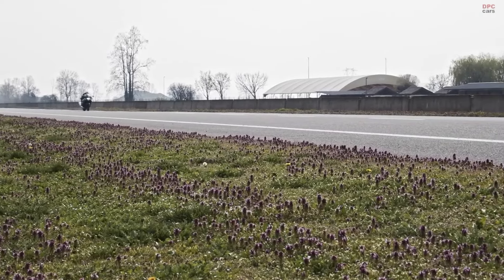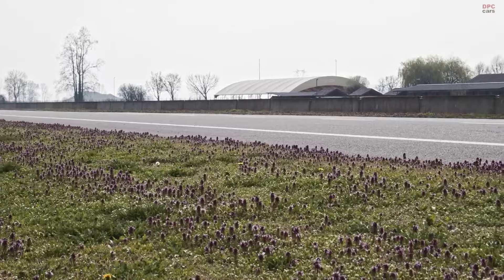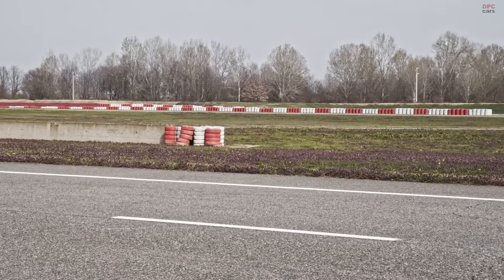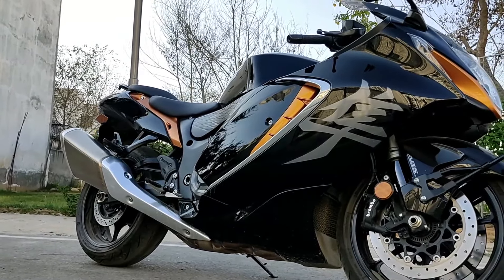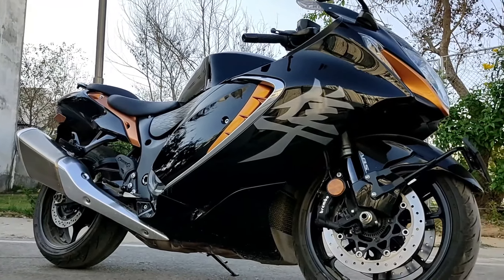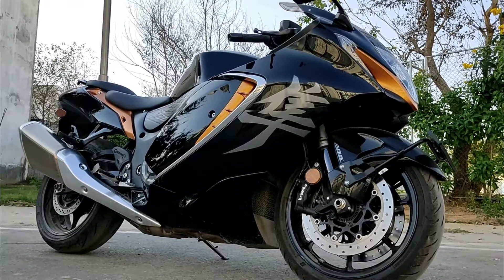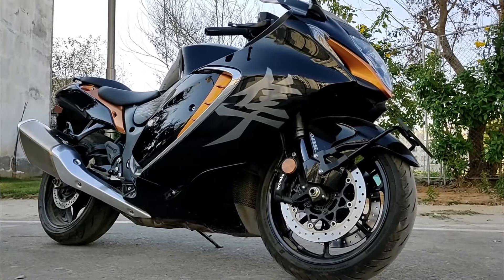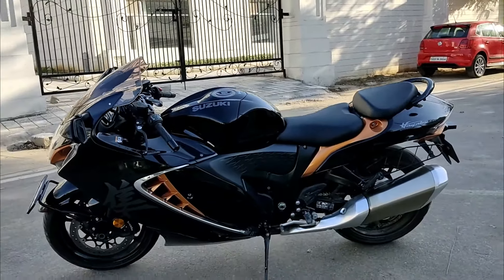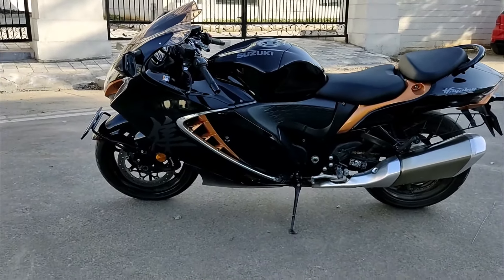In addition to electronic aids, the Hayabusa's physical design contributes to its safety profile. The aerodynamic shape not only aids in speed and efficiency but also enhances stability at high speeds. The bike's LED lighting system is engineered for optimal visibility, ensuring that the rider is seen and can see clearly regardless of the riding conditions.